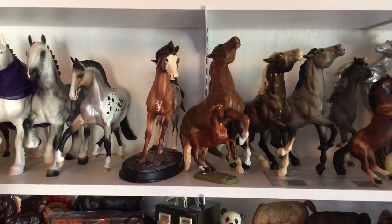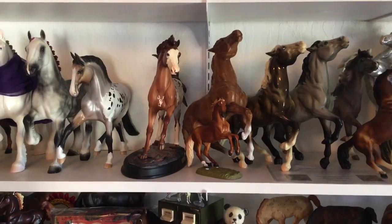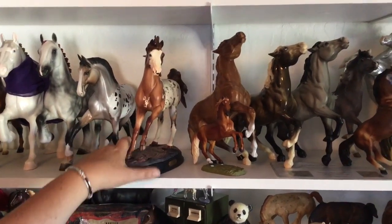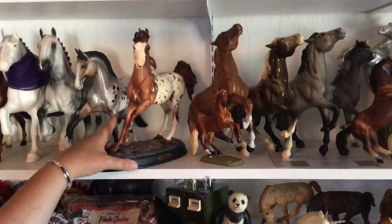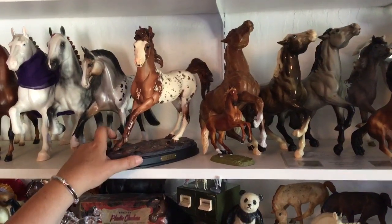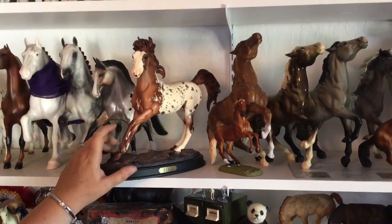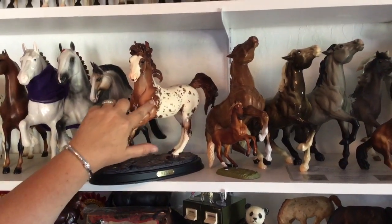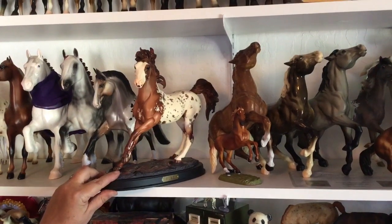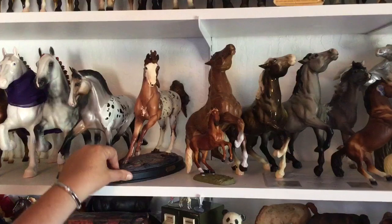Hello again, welcome back. We're on shelf three, moving on from Peter Stone's back to Breyer's. We're going to start with Fire. This is part of a series that Breyer did where they did earth, wind, fire, and water. Fire is the most popular. As you can see, he has a really cool paint job with lots of detailing and lots of mapping on his Appaloosa. I picked him up from model horse sales pages because I think he's really cool and has a neat paint job.